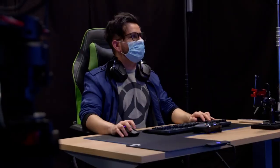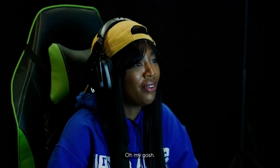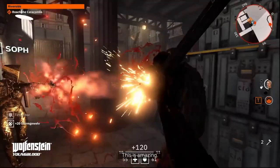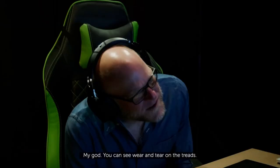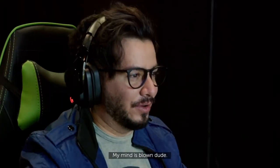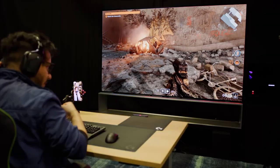Hi, I'm Andy and this is Tim. Reacting to LG OLED gaming: "I've never been more excited to do anything. Oh, are you kidding me? This is incredible — you can see wear and tear on the treads. Why is it so detailed? My mind is blown."